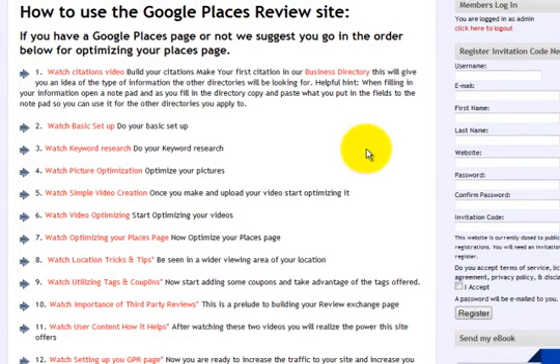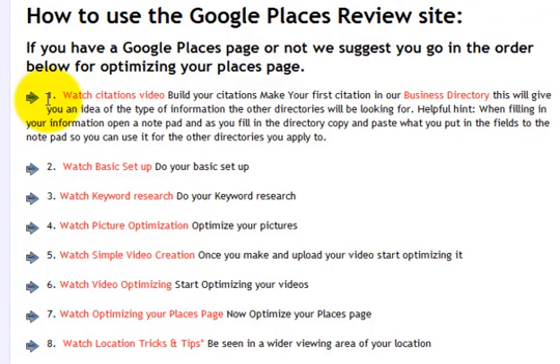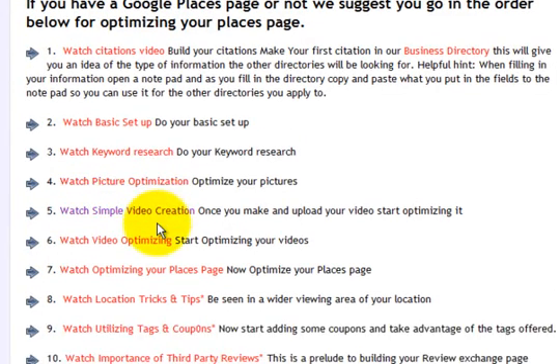Everything that we know we have put into video packaging so it's easy to understand and simple to watch. We tell you exactly what to do from step one: building your citations, doing your basic setup, doing your keyword research and why it's important, picture optimization and why that's important, how to make a simple video and why that's important, and then optimizing those videos.